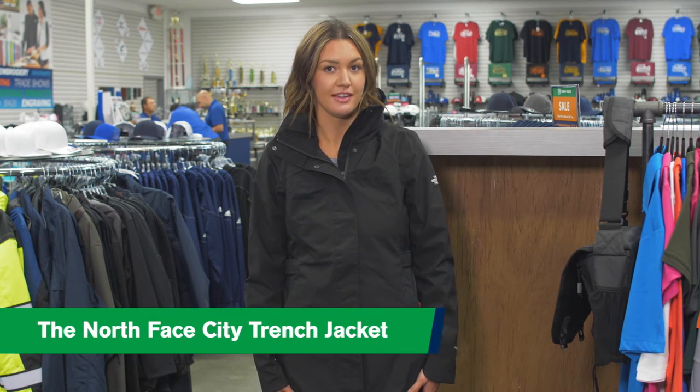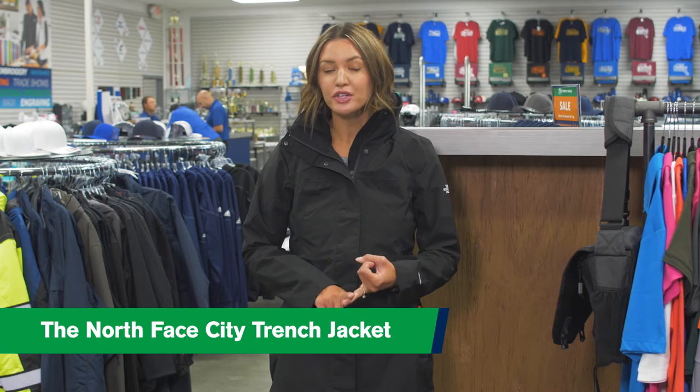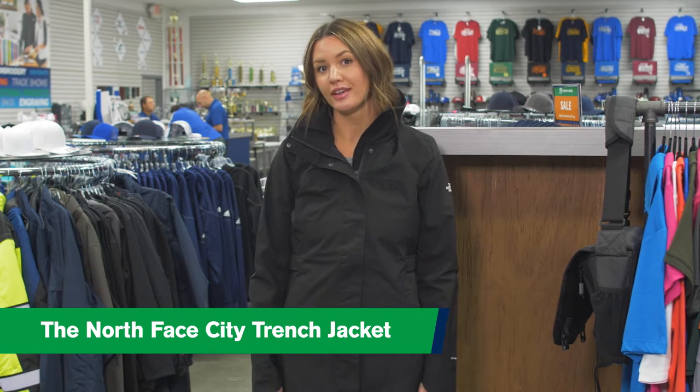Hi, it's Jordy with Trophy House. I'm here to show you this North Face City Trench Jacket. It's lightweight, waterproof, yet very breathable, and it has some really nice features.